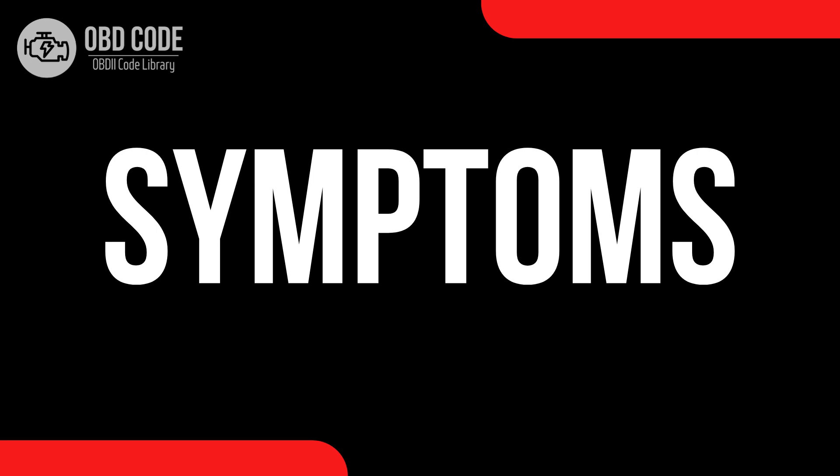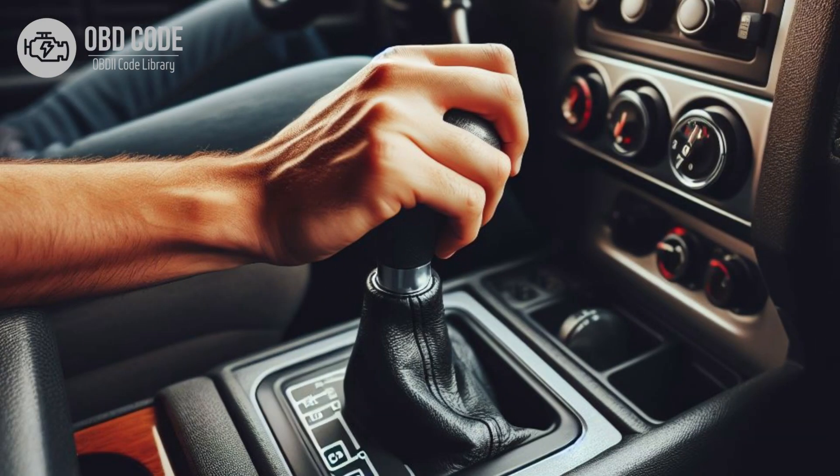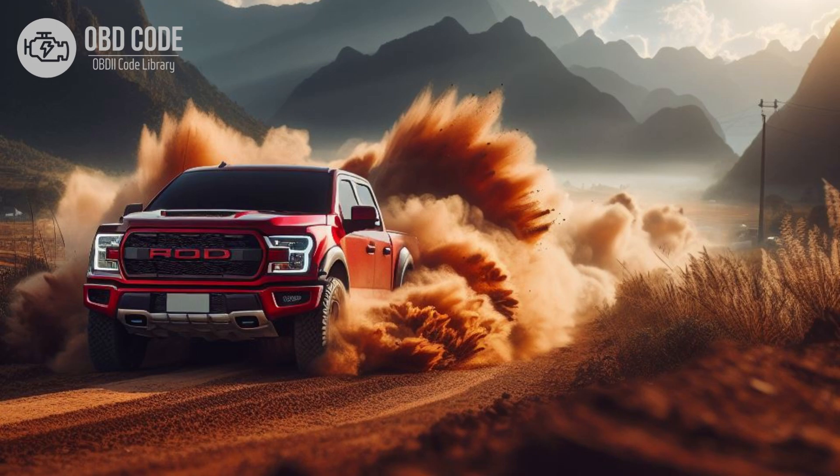Code symptoms for P0733: 1. Check engine light (CEL) illuminated on the dashboard. 2. Transmission may shift harshly or erratically, especially during acceleration in third gear. 3. Decreased fuel efficiency. 4. Transmission slipping.